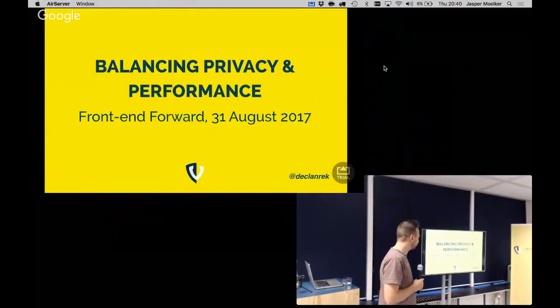Starting with a disclaimer: I'm by no means a security expert, but I'm here at the Web Security Meetup. I'm trying to be a performance expert, and I think performance is a very important part of our job as front-end developers. In my pursuit of achieving maximum performance, I came across some problems in my current assignment, and I want to share this story with you.